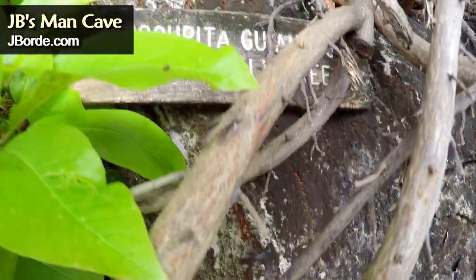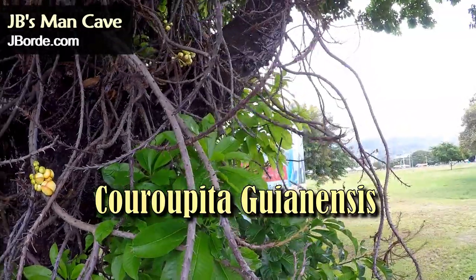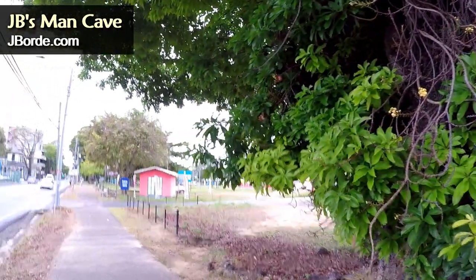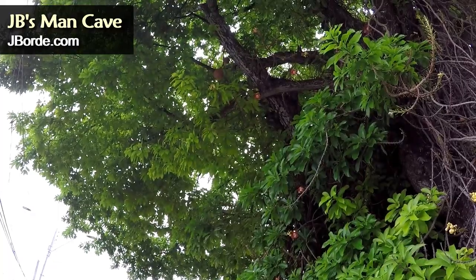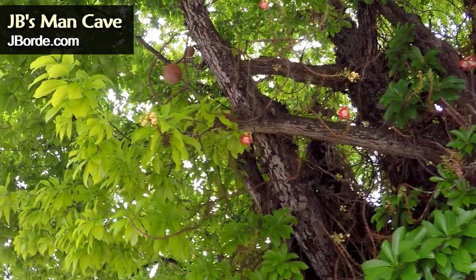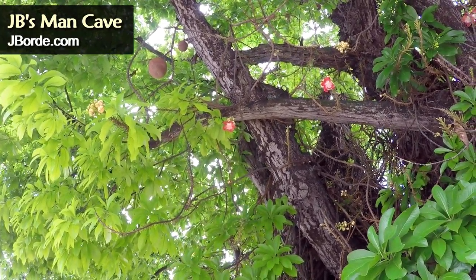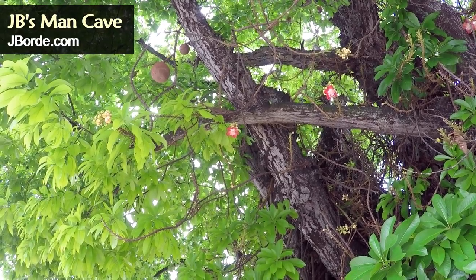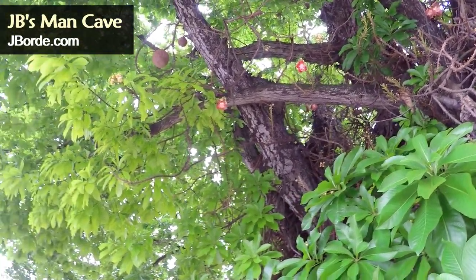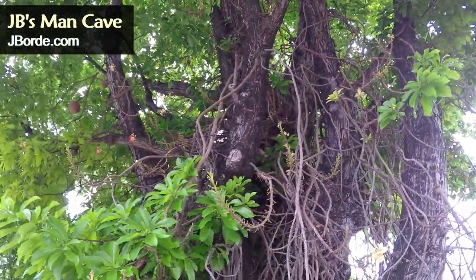I'm not going to pronounce the scientific name and embarrass myself, but I will place it here for you to look up. This is the cannonball tree, and you're going to see why it's called that — it bears a fruit, a hard wooden fruit. See it there? They look like round cannonballs. And yes, it can be eaten; however, from what I've read, it takes over a year to ripen, and the flesh of the fruit gives off a smell that is not too pleasant.